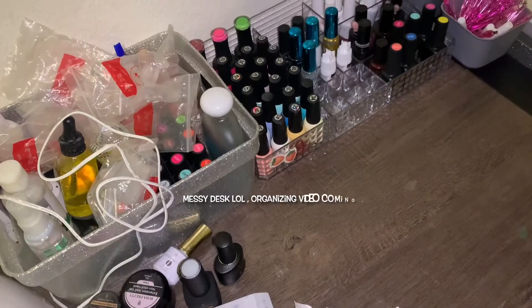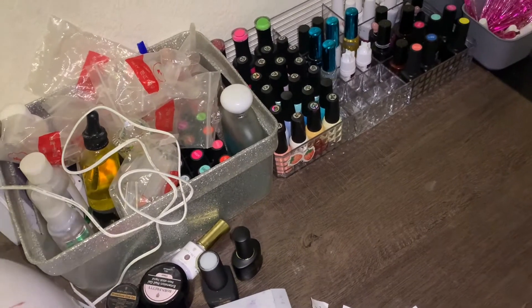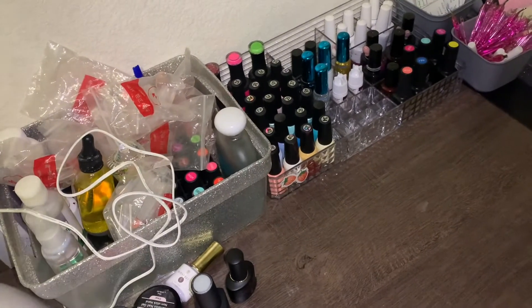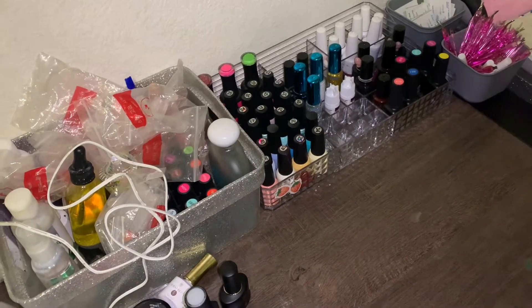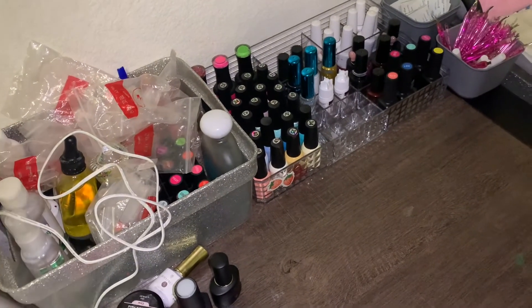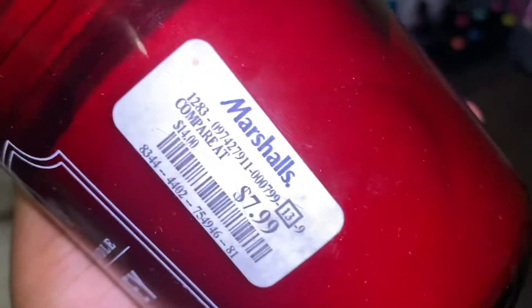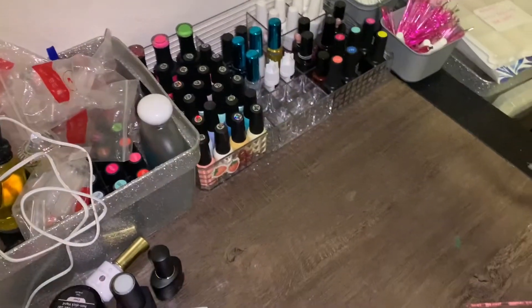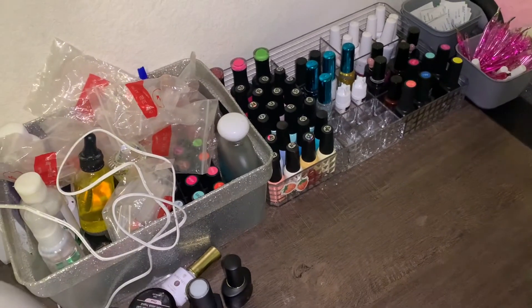Alright you guys, that is the end of today's little self-care video. I hope you guys enjoyed today's video — it was a very short but very relaxing self-care night. I just did my toes, took a shower, did some body care, did some skin care, made some tea, and lit a candle. This candle right here smells so good — it smells like fall, and it's only $8. Make sure you guys go ahead and like, comment, and subscribe. Bye babes!